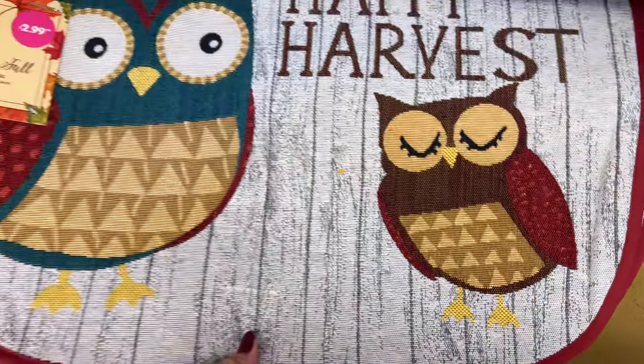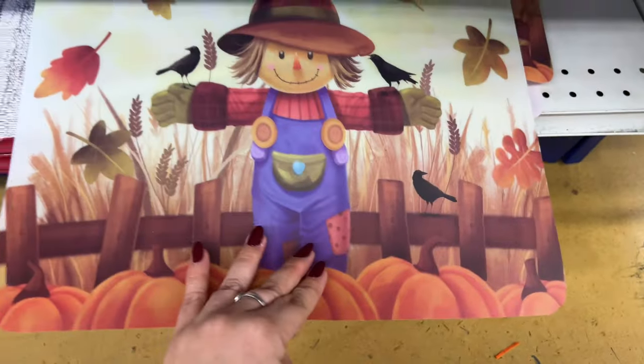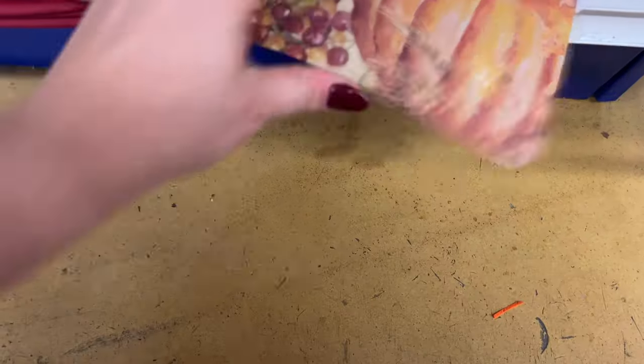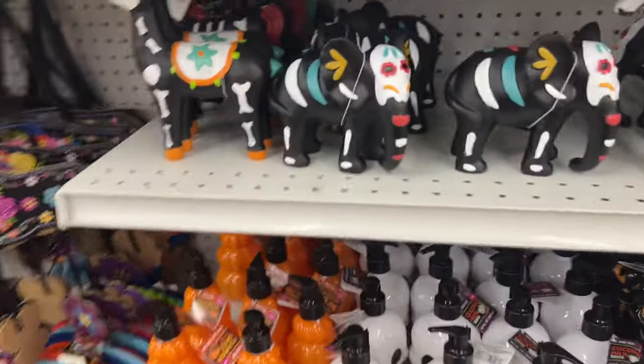Aren't those cute? They're all the little owls — oh my gosh, those are too cute! And let's see what these are — I've not seen these before. Looking — Happy Thanksgiving! That's pretty too, I love that one. 99 cents.